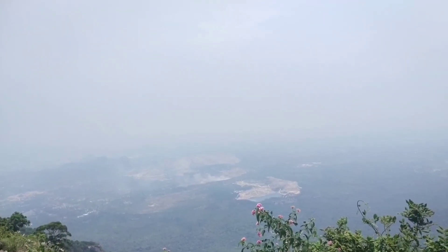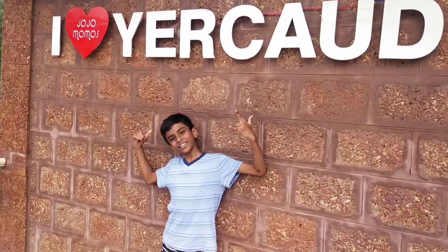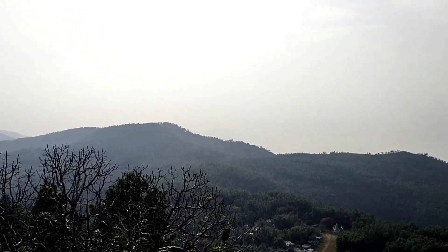Hey, hello, hi everyone! Welcome and welcome back to my YouTube channel. If you are new to my channel, please subscribe and press the bell icon to get notified about more videos and this Yercaud series.